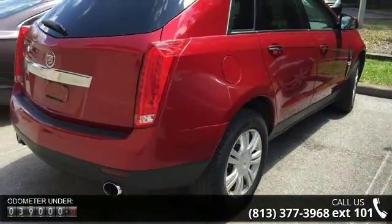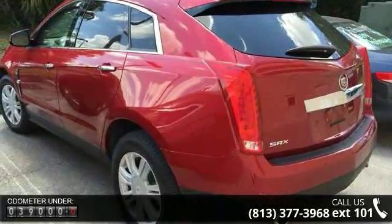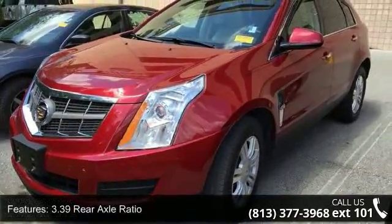Enjoy these notable features: 3.39 rear axle ratio, 18x8 bright machine finish aluminum wheels, leather seating surfaces, and 4 wheel independent suspension.